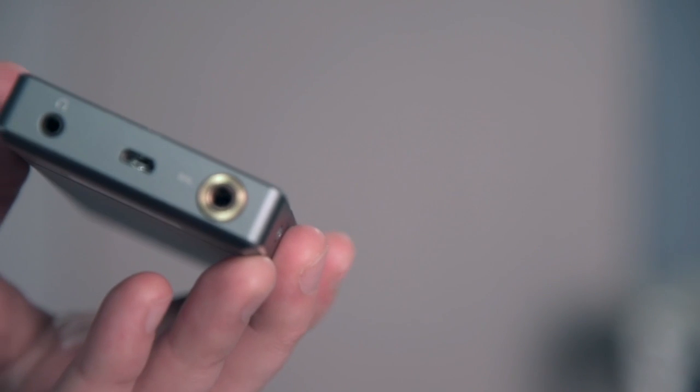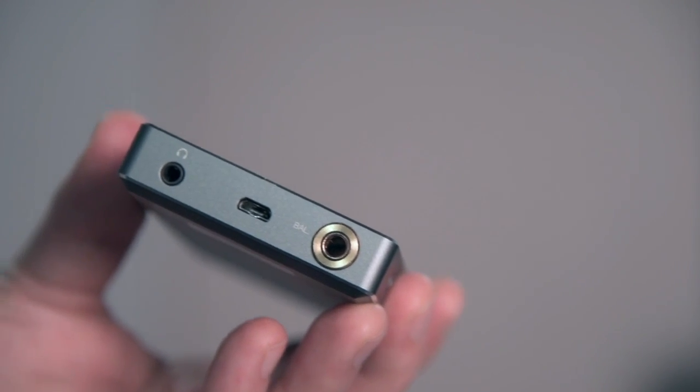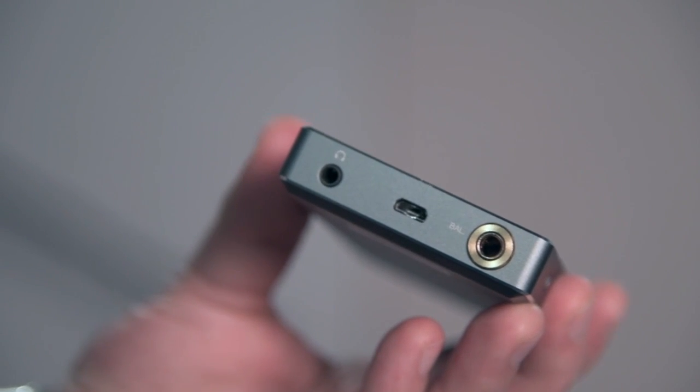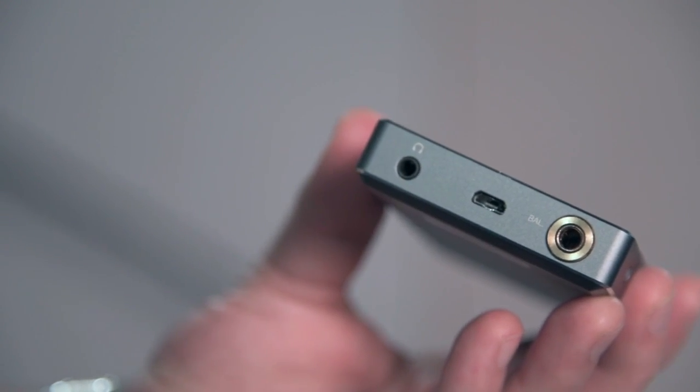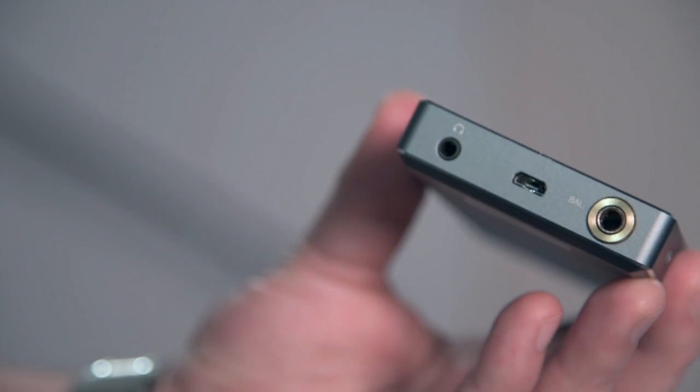Just a quick note here on the connection types for this module. Unlike some other FIO headphone amplifier modules, the AM3C comes with both a standard 3.5mm headphone jack and the 4.4mm Pentacon balanced headphone port as well.